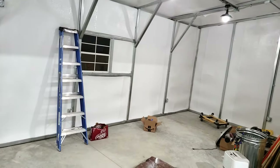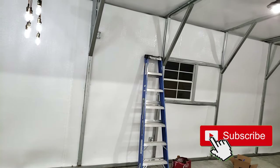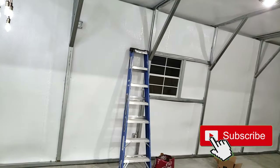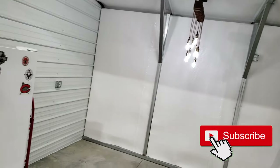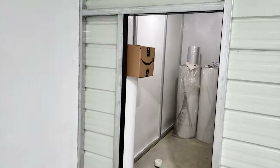We're also going to be building some countertops beside the refrigerator, and on this end we're going to have a seating area and a poker table. If you guys remember, I'm going to be facing all these walls with barn wood, so that's another video to look forward to.